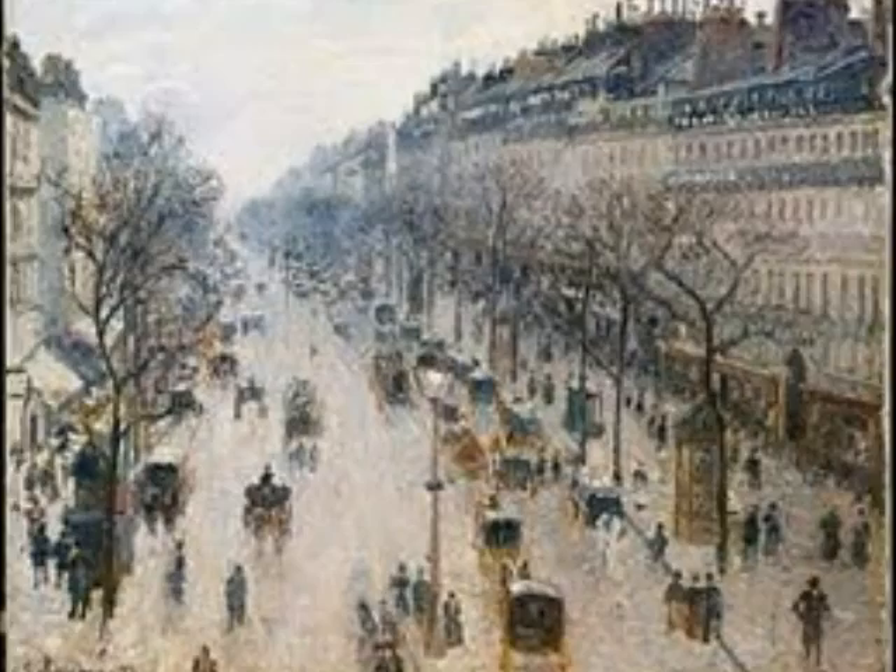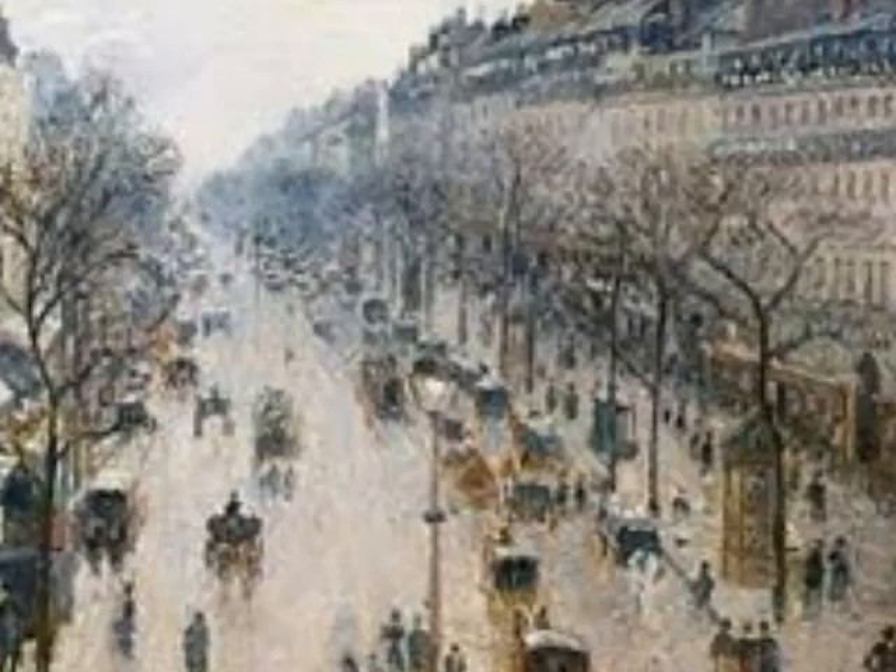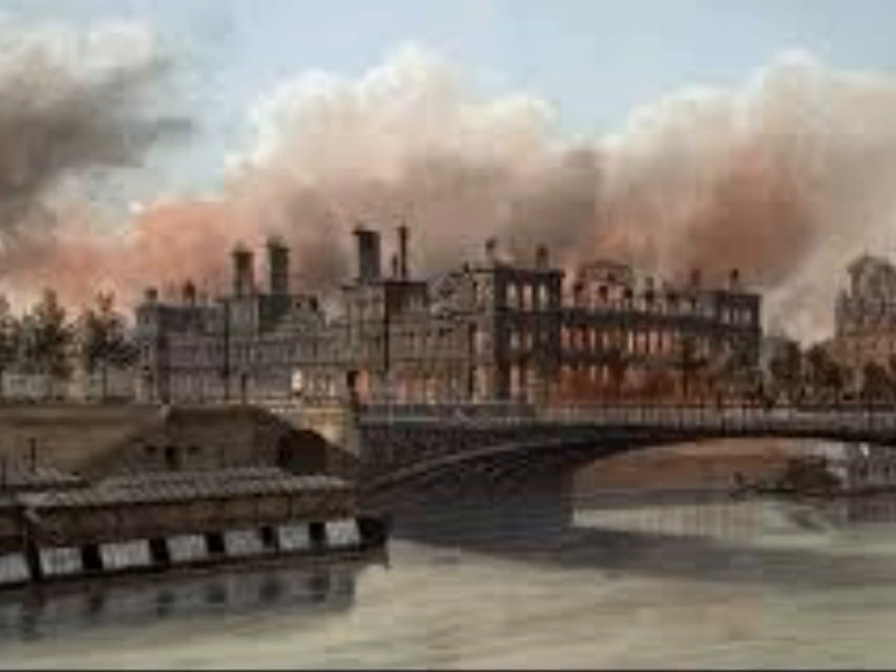The Boulevard Montmartre on a winter morning was chosen because although it didn't have bright colors, the activities in the street made it seem lively and the air feels light. It also had a very rural scene and it was very busy and more active than the other paintings.